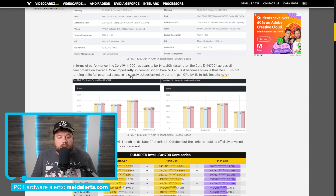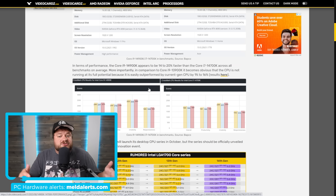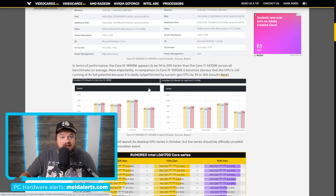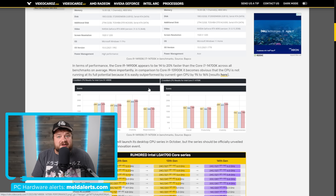Moving on to the actual performance, the 14900K appears to be 14 to 20% faster than the 14700K across all benchmarks on average, which is to be expected given it has more cores. With that said, in comparison to the 13900K, it actually did worse — both of these CPUs did worse. So clearly there's more work to be done by Intel. Don't forget that the 14900K has the same core count as the 13900K, and given the rumors are right, these also have the exact same architecture as last gen, so I really wouldn't expect much of a difference in performance either way.